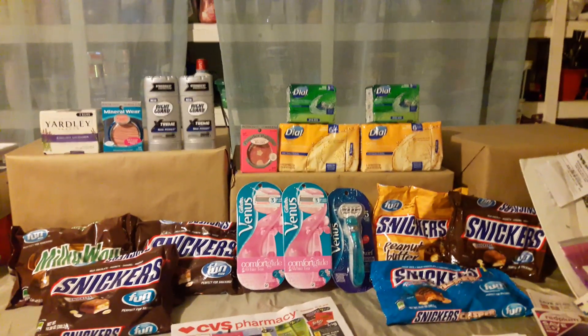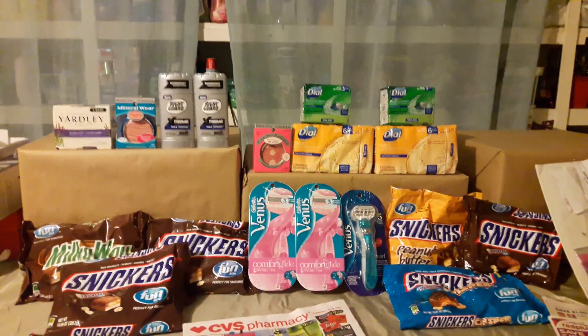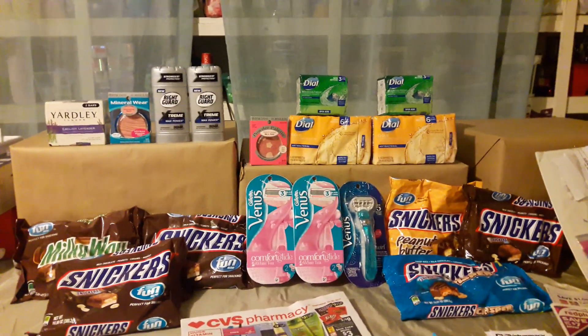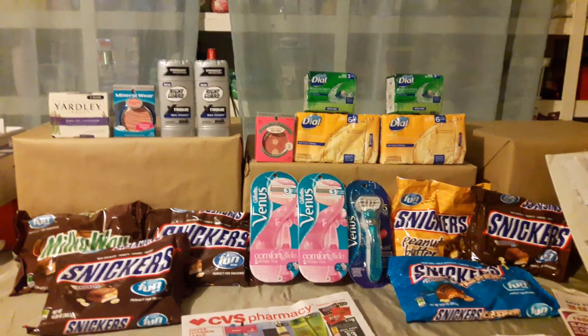Hi guys, this is Mary with Couponing with Mary, bringing you a CVS deal. Thank you guys for watching. Sorry I didn't do a video last week.